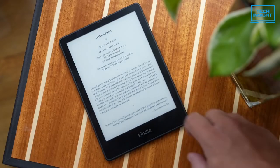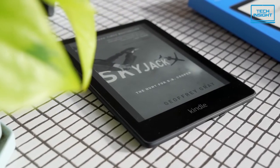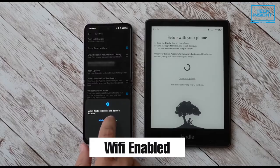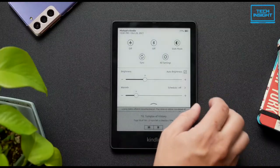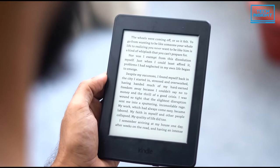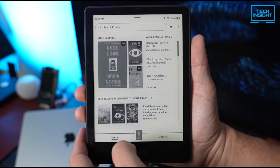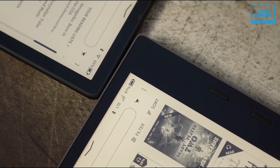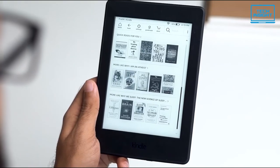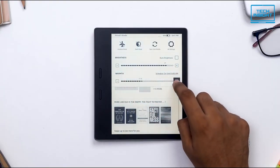Moreover, the Kindle Paperwhite is IPX8 rated to protect against accidental immersion. With frequent software updates, you can now experience improved Kindle reading with the latest software. This is a Wi-Fi-enabled e-book reader, so you can read whatever you want while also having free access to Kindle-exclusive titles that you won't find anywhere else. With 8 or 16 gigs of storage, you can store a lot of files, plus a wide range of support for different document formats such as DOC, DOCX, PDF, and images in JPG, JPEG, and PNG ensures that you won't be missing any types of readable files.